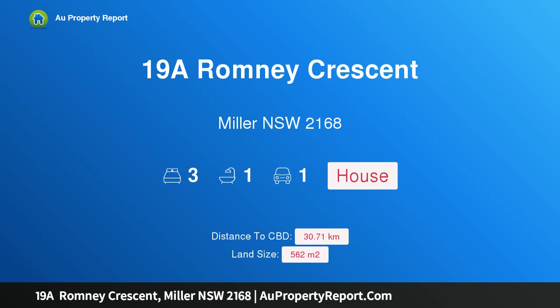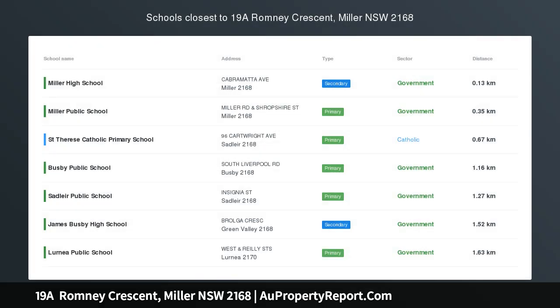Hi, I am glad to introduce property 19A Romney Crescent, Millen NSW 2168, zoned R4 High Density Residential.